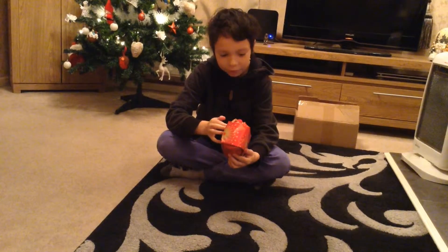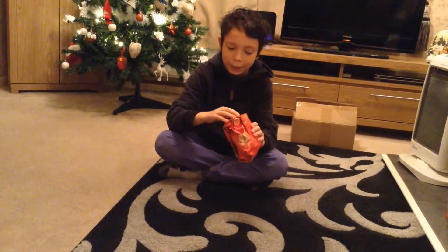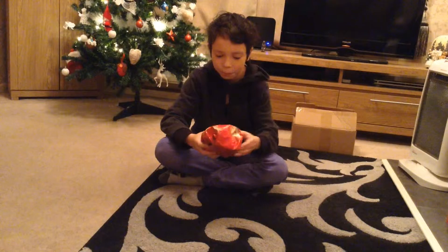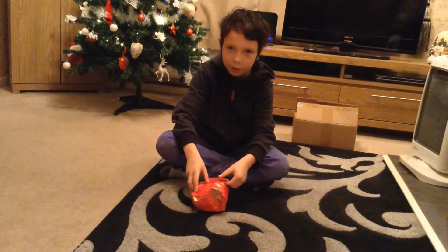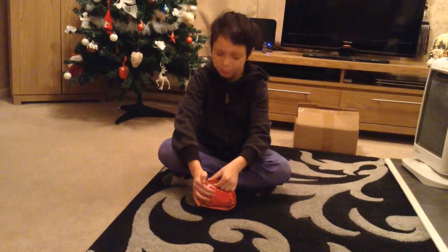I'm gonna choose that one because I'm kind of curious what it is. I think it's a cup, like a mug. So let's put this over here.